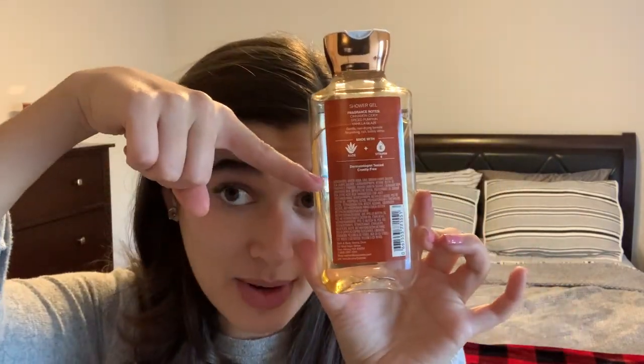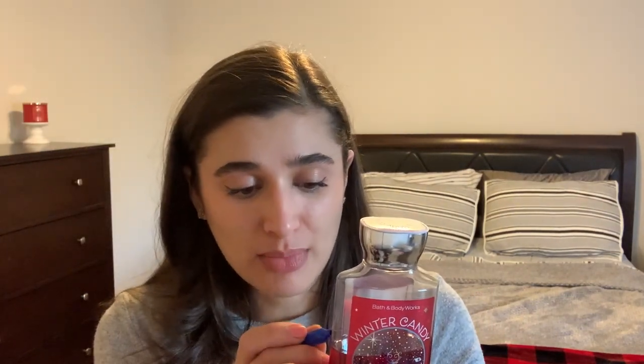Moving into shower gels — I have White Pumpkin and Chai upside down. Here's where it started last update, and now I'm down to about here. It's pretty much almost used up; I give it another week and it'll be finished. I've been really enjoying it even though it's a fall scent. Winter Candy Apple hasn't gotten as much use because I've been focusing on White Pumpkin and Chai, but I'll keep working on it — I'll probably get a lot of use out of it once White Pumpkin and Chai is done.